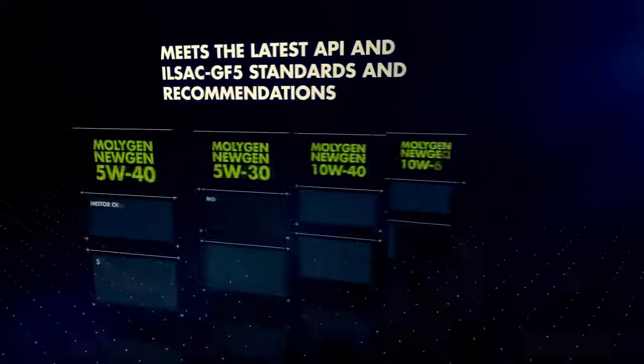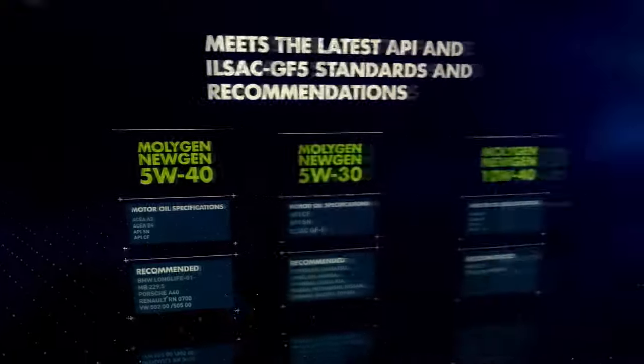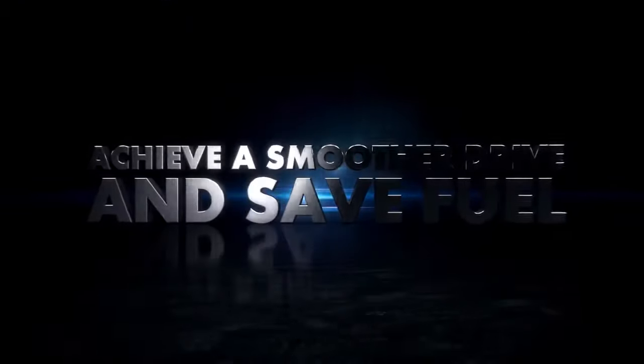The new generation MOLLEJED meets the latest API and ILSAC GF5 standards and recommendations. Achieve a smoother drive and save fuel.